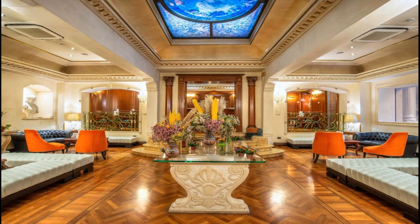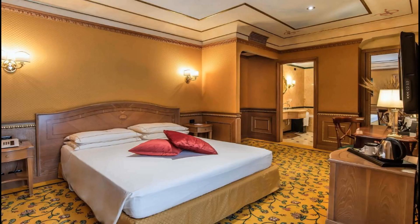The River Palace is just 5 minutes walk from the famous Piazza del Popolo and from Flaminio Metro Station. From here, there are direct links to the Spanish Steps and the Vatican City.